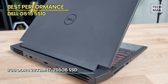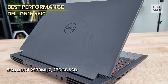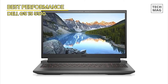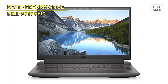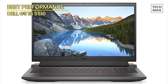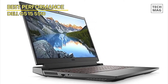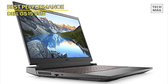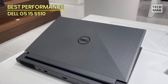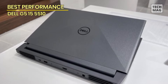The advanced cooling system keeps the laptop cool even during intense gaming sessions, allowing you to push the limits without compromise. With a sleek design and customizable RGB lighting, the Dell G5 stands out in any gaming setup. Expand your gaming arsenal with its ample storage capacity and upgradable RAM, ensuring you have enough space and power for all your gaming needs. The Thunderbolt 4 port provides lightning-fast data transfer and connectivity options, allowing you to connect external devices seamlessly. Experience smooth and responsive gameplay with the backlit keyboard and precision touchpad.